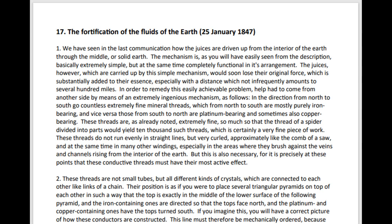The Fortification of the Fluids of the Earth. 25th January 1847.